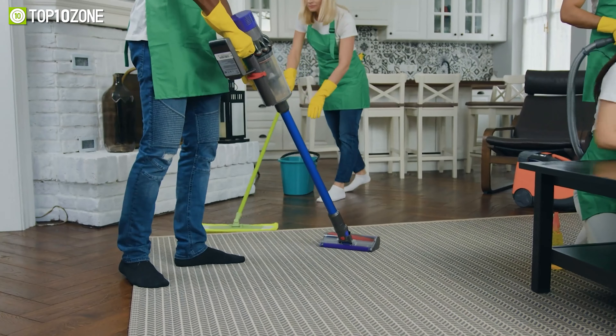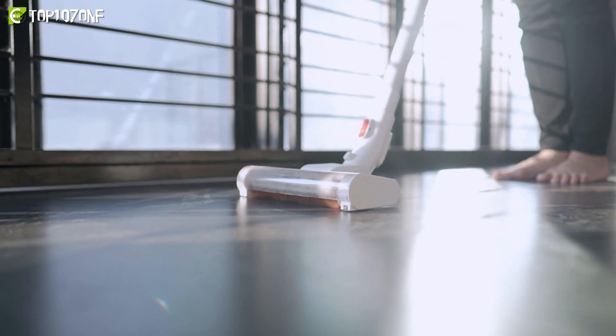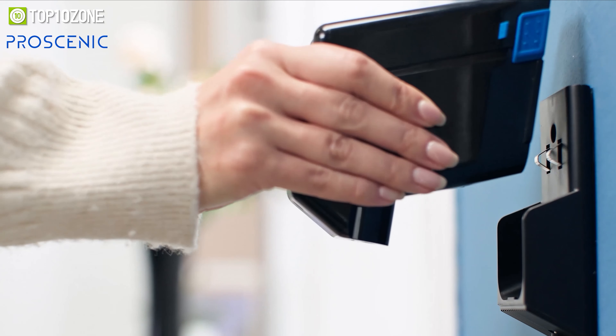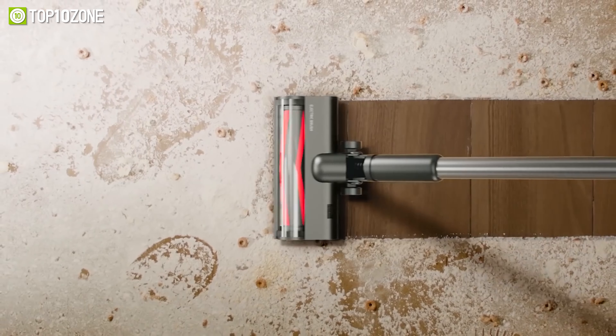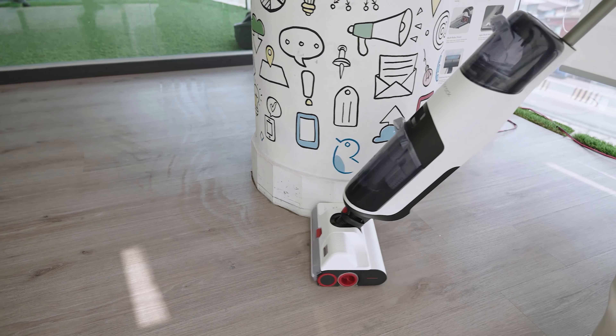A cordless vacuum cleaner, also known as a stick vacuum, eliminates the hassle of dealing with cords. Powered by rechargeable batteries, they're easy on the back and don't require plugging and unplugging. So in today's video, we'll show you the top 10 best cordless vacuum cleaners that are lightweight and easily maneuverable over various surfaces. So without further ado, let's get started.